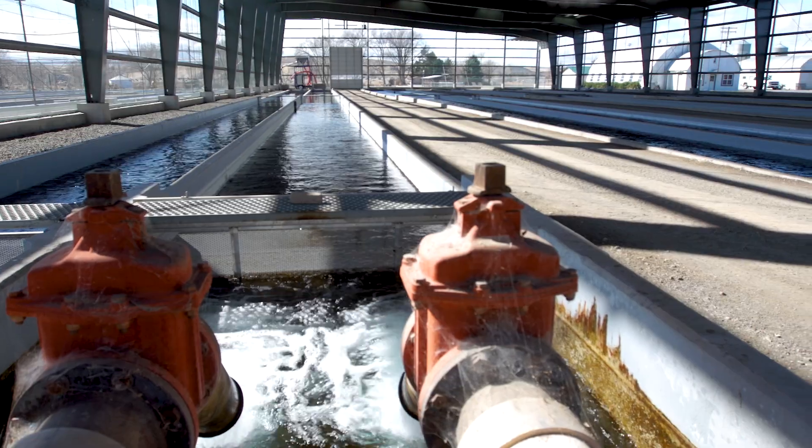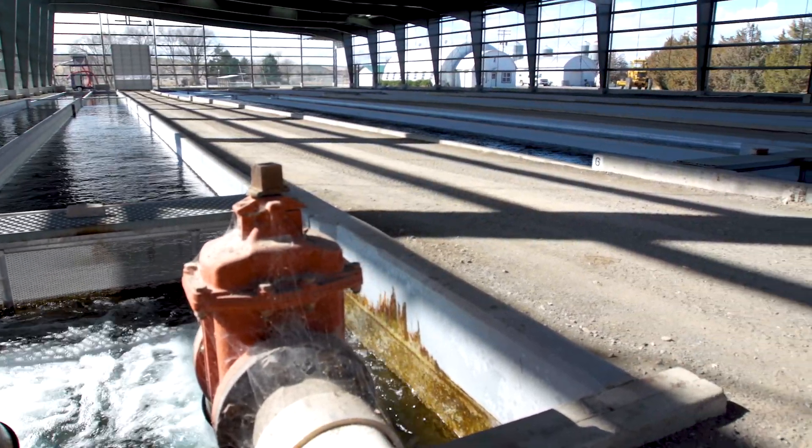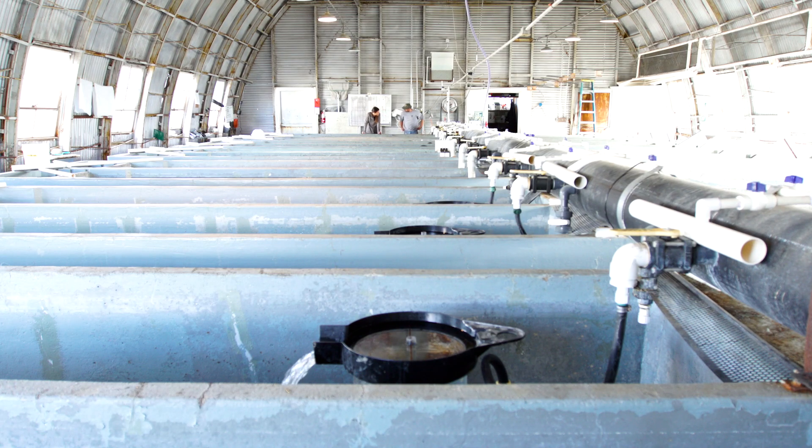Fish that we produce stay in the state of Idaho — mainly rainbow trout, tiger muskies, and sturgeon. We have 24 large raceways, about 18 nursery raceways, and about 28 nursery vats, and every one of them is full most of the year.